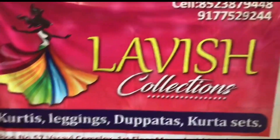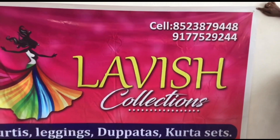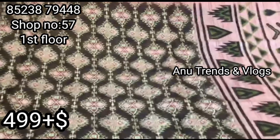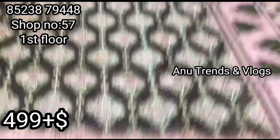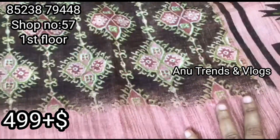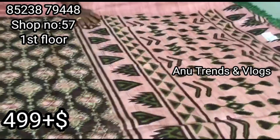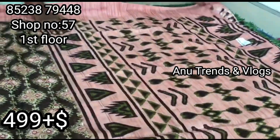There are many collections here — different types of collections at reasonable rates. I will show you the collection in this clearance sale video. First, check out the jute and bagalpuri jute collection. There are many different types but if you skip, you will miss the collection.